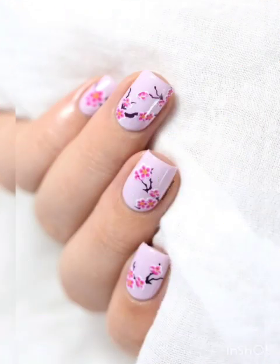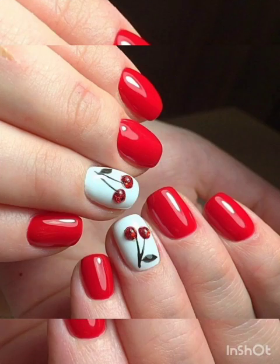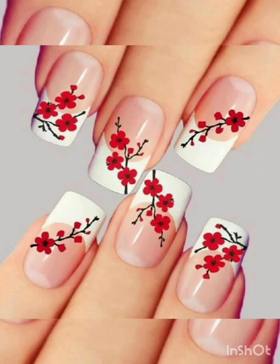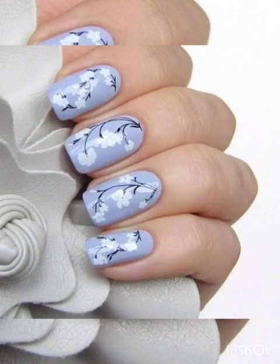Glitter petals — if you love a bit of sparkle, we have got you covered with glitter floral accents. These designs are perfect for adding a touch of glam and shine to your nails.